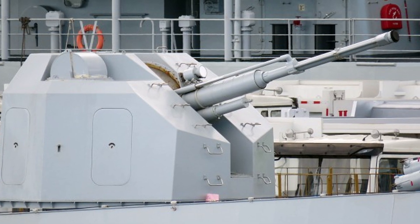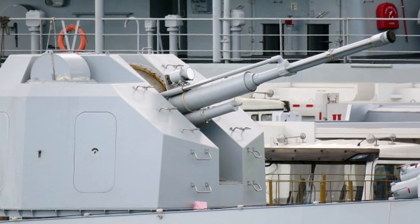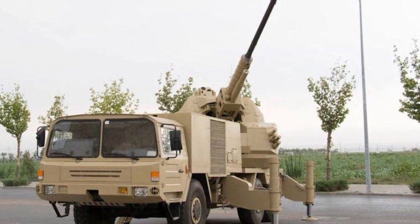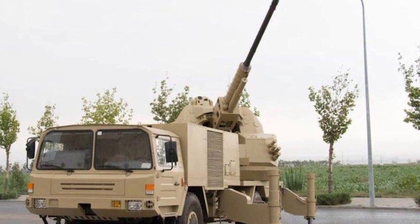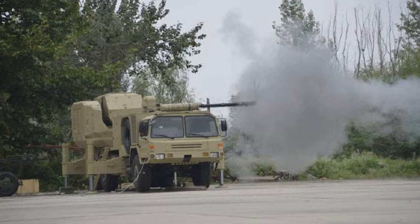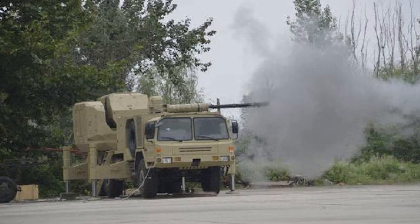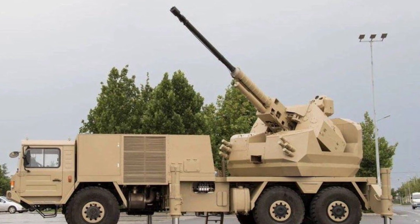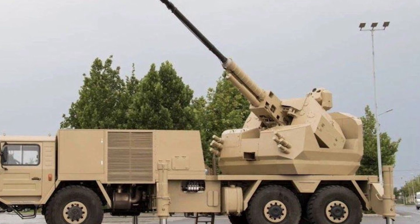The SA-2 76mm anti-aircraft system is a testament to China's ability to adapt naval technology for land-based applications. By leveraging the proven HPJ-26 naval gun and combining it with a mobile platform, Norinco has developed a highly flexible system suited for modern air defense and ground combat roles. Its dual role as both an air defense system and a ground support platform makes it an attractive option for nations looking to bolster their defense capabilities without the high costs associated with missile-based systems. As interest in large-caliber anti-aircraft guns continues to rise, the SA-2 is well positioned to become a key player in global defense markets.